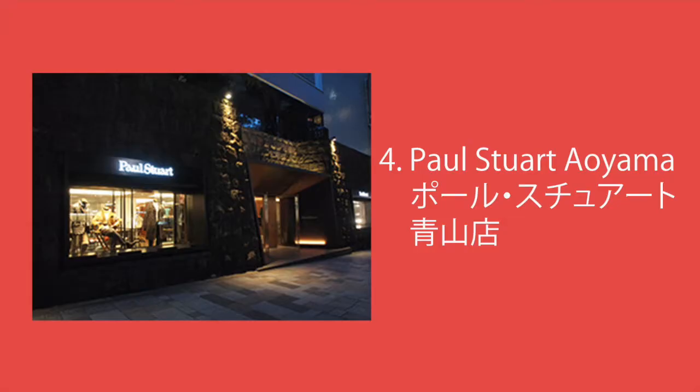4. ポール・スチュアート。表参道には、数々の象徴的なビルが建っていますが、古そうな石垣がエントランスとなっているポール・スチュアート青山店は、その中でも異彩を放っています。重厚な石垣のため、エントランスが昼間でもやや暗いため、入りにくい雰囲気なのですが、店内は広々としており、1階には女性物もあり、2階にはオーダー専用のエリアもあります。